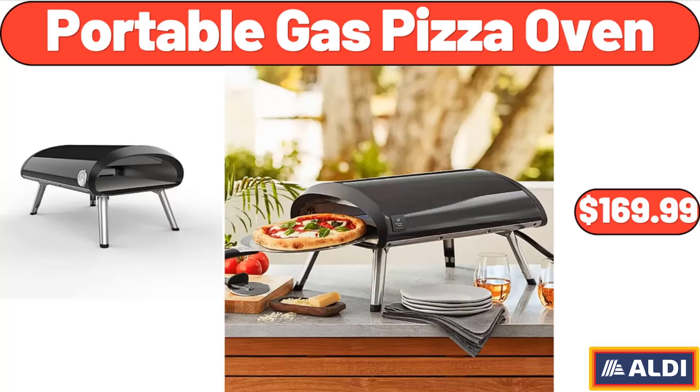Friends, what do you think about the prices of the products? Are they too high? Please share your thoughts with us in the comments. Portable Gas Pizza Oven, $169.99.